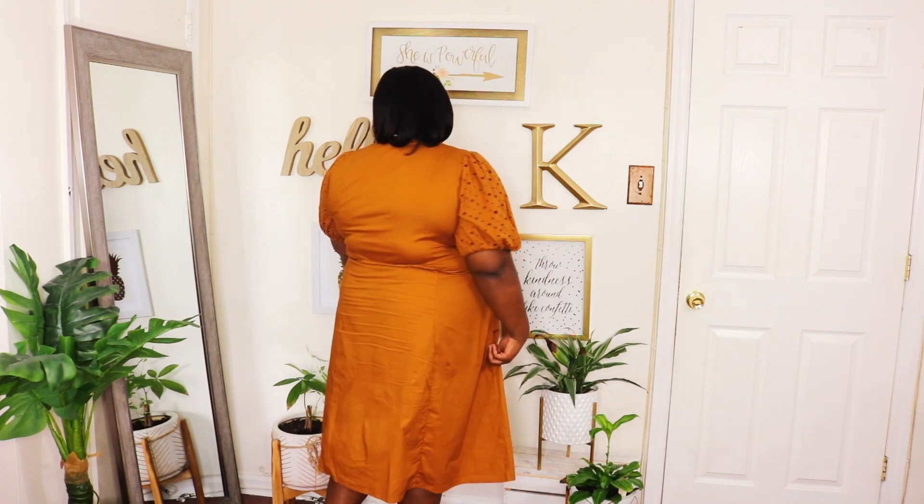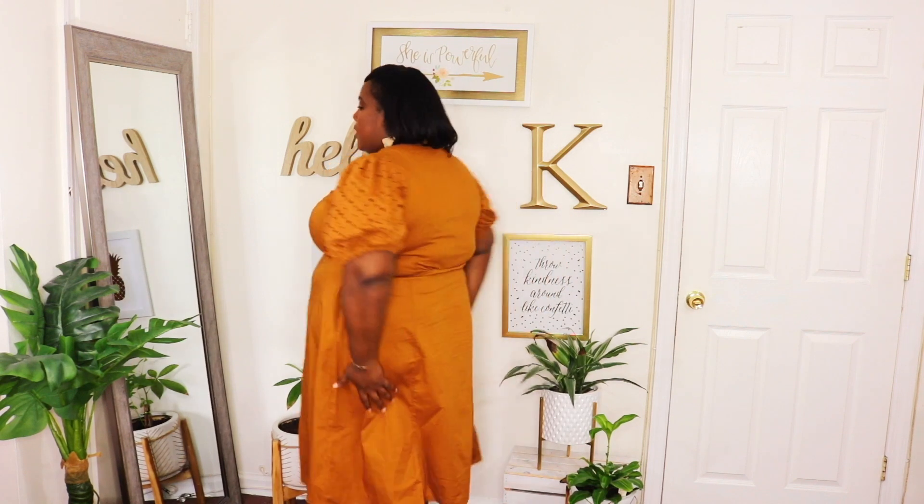This is how it looks from the side — it's pretty flowy and pretty modest. This is how it looks in the back. I really love the darting throughout this dress and I just love everything about it. Definitely run and get it — it's perfect for end of summer into fall.